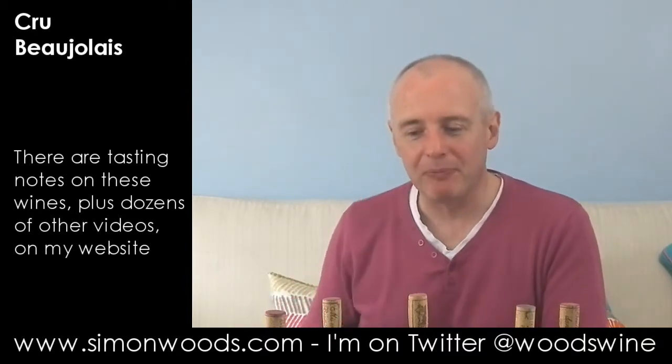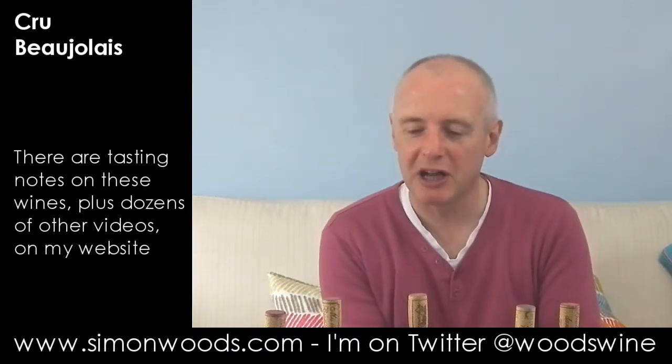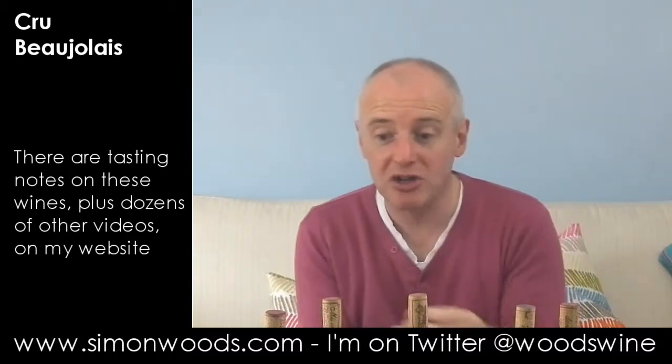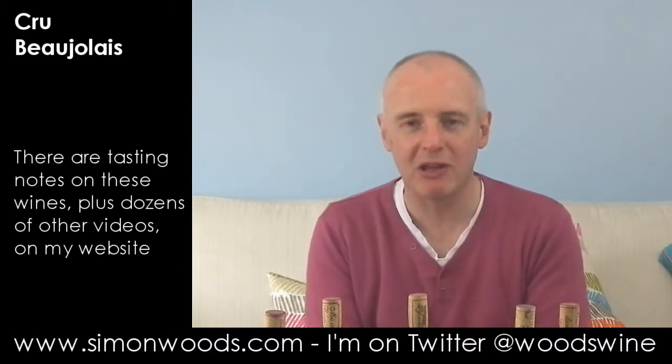This earthy mineral undercurrent coming through is the thing that is going to hold it in good condition for quite a few years. I don't think of Fleurie as being one I want to keep, but I wouldn't be surprised if that's got five years' life ahead of it.